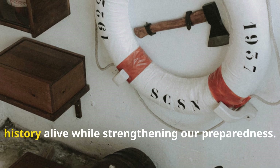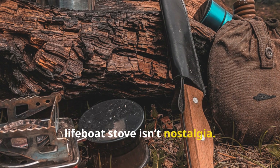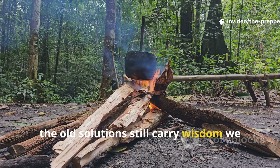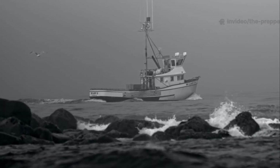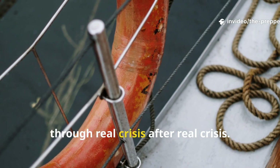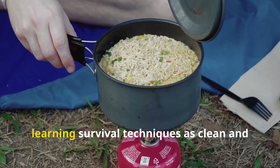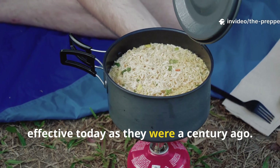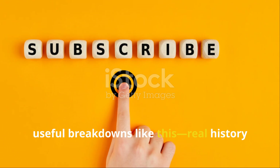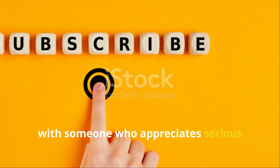Studying tools like the flameless lifeboat stove isn't nostalgia. It's recognizing that survival is a universal human experience, and the old solutions still carry wisdom we shouldn't lose. Maritime crews were some of the most resourceful survivors in history, and every tool they used was refined through real crisis after real crisis. When we take their forgotten gear seriously, we're not just recalling artifacts — we're learning survival techniques as clean and effective today as they were a century ago. If you want more deep, useful breakdowns like this — real history with real applications — subscribe to The Prepper Historian and share this guide with someone who appreciates serious survival knowledge.